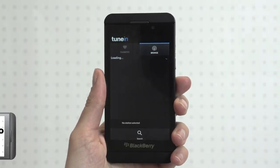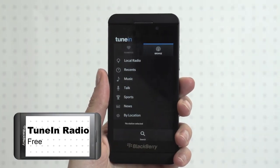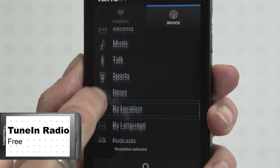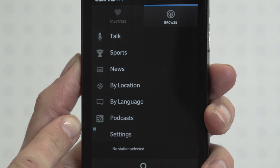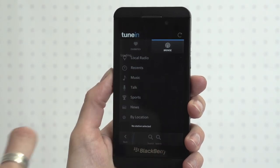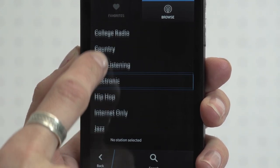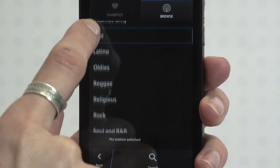FM radios are rarities in high-end smartphones. Tuning radio is the solution — an internet radio app that lets you listen to music, chat, and even podcasts over 3G or Wi-Fi. The choice of stations is staggering, with a huge selection of genres from 80s and 90s to easy listening, hip-hop, and world music, all accessed via a slick user interface.